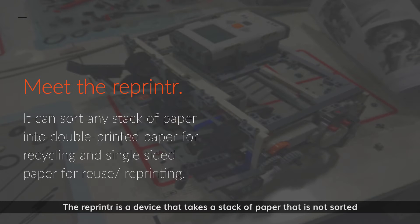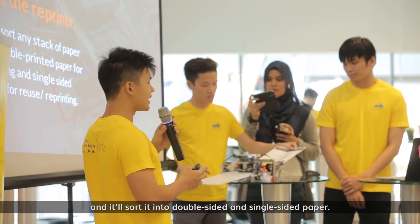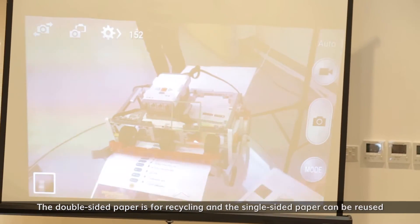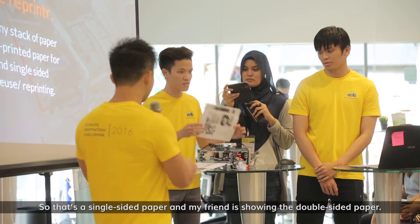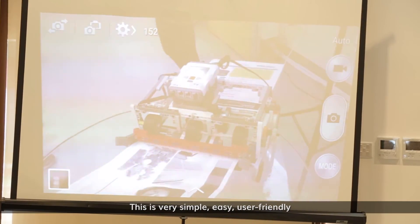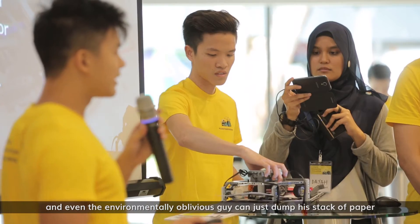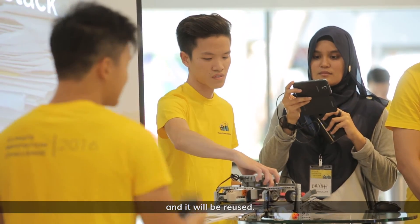Meet the reprinter. The reprinter is a device that takes a stack of paper that is not sorted and sorts it into double-sided and single-sided paper. The double-sided paper is to recycle and the single-sided paper you can reuse, or you can feed it back into the printing tray. This is very simple, easy, and user-friendly — even an environmentally oblivious person can just dump their stack of paper and it will be reused.